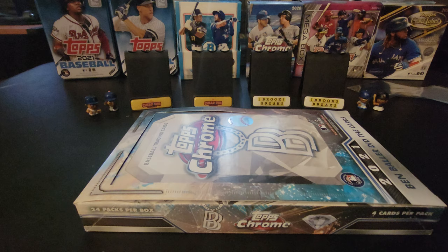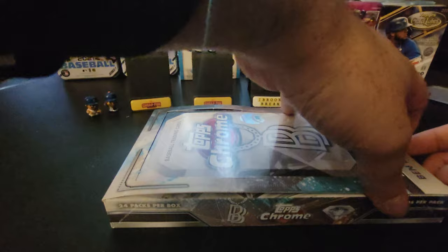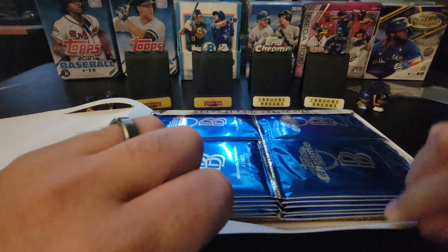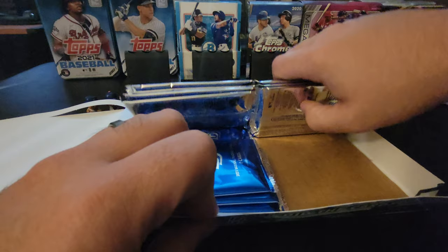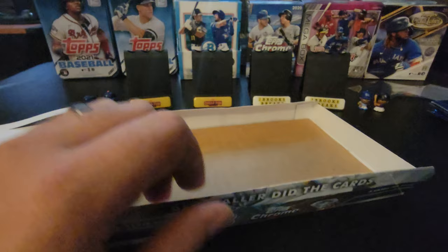Hey everybody, welcome back. Today we're going to do another box of Topps Chrome Ben Baller Edition 2021. This is the second year that Ben Baller did the cards. Ben Baller is a man of many talents — he's known in different circles, with sports athletes for making custom jewelry, and in the card art world for the Topps collaboration starting with Project 2020 last year. I don't know if he's on the roster for Project 70, but I haven't followed that as much.